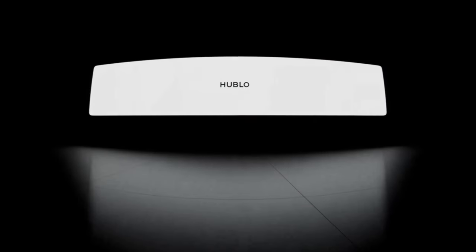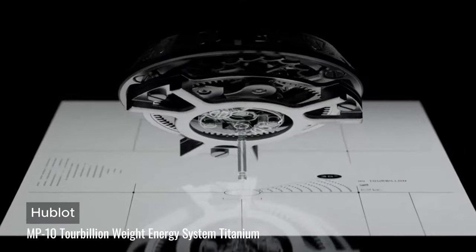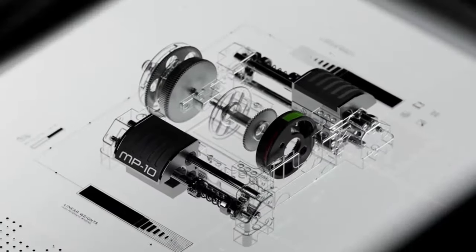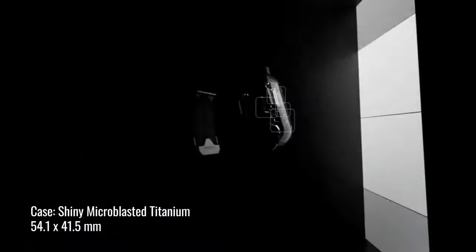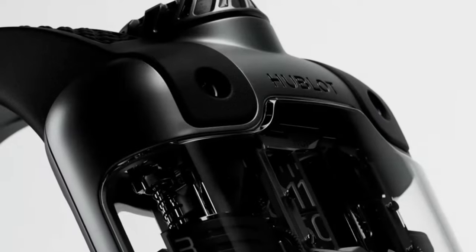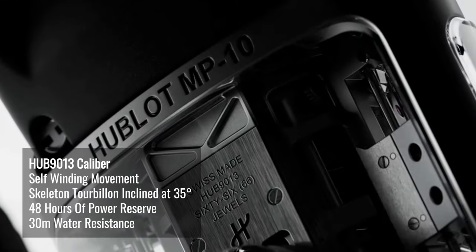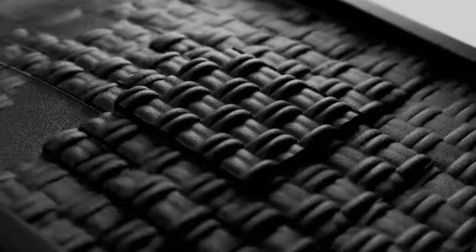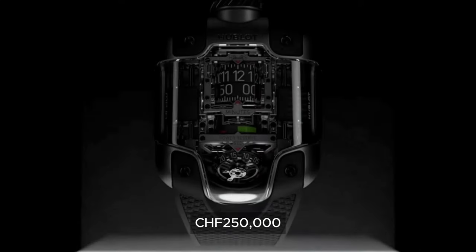I'm not a big fan of Hublot, but this I'll make an exception. The MP10 Tourbillon Weight Energy System Titanium deserves all recognition it should have. It's a watch without a dial — this is unique. With its rounded angles, sleek design, and sapphire crystal of an unparalleled complexity, it houses a self-winding movement that has a skeleton tourbillon inclined at 35 degrees. This is limited to 50 pieces.